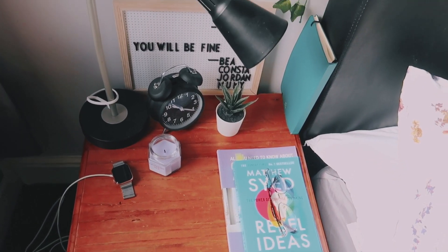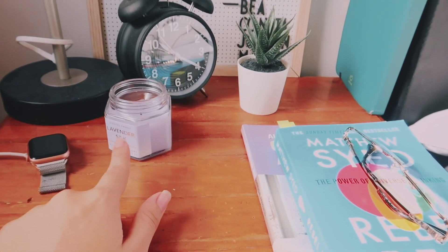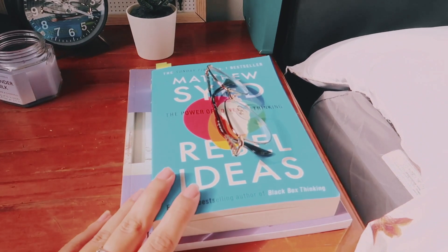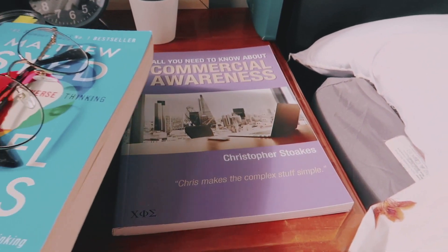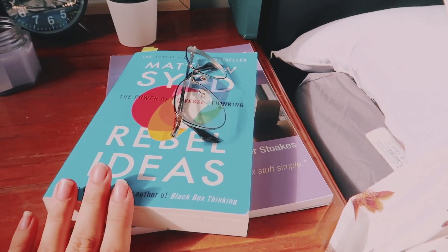My bedside table — I love it. I have this little candle from Primark, it smells amazing, it's lavender. My Elpo watch is right here, this is a book that I'm currently reading, and my glasses because I am blind. So I'm reading about commercial awareness, it's really interesting, and Rebel Ideas — one of my favourite books ever.